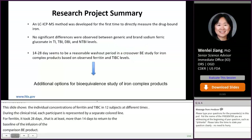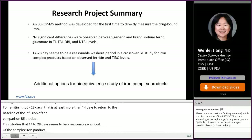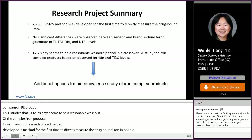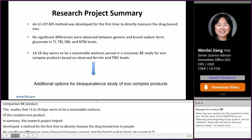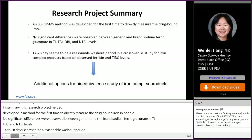In summary, this research project helped develop an LC-ICP-MS method for the first time to directly measure drug-bound iron in vivo. No significant differences were observed in TI, TBI, DBI, and NTBI levels. 14 to 28 days seems to be a reasonable washout period in a crossover BE study for iron complex products based on observed ferritin and TIBC levels. These research outcomes provided additional options for bioequivalence study design of iron complex products.